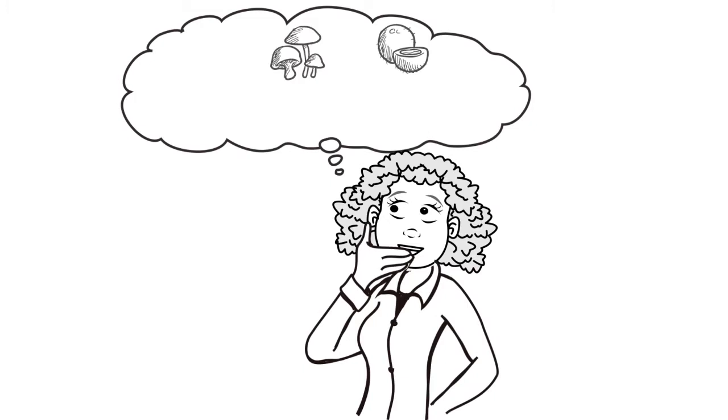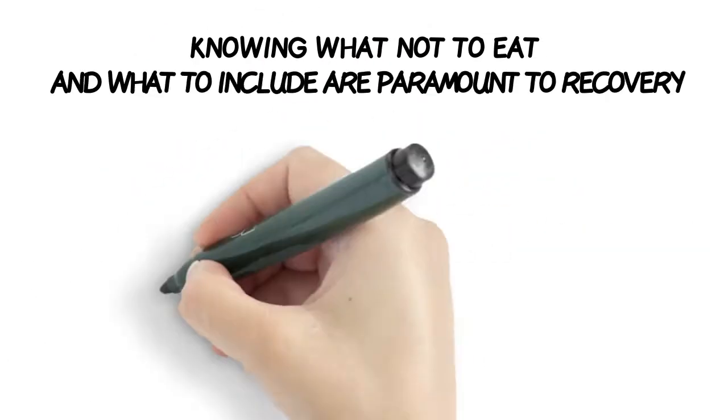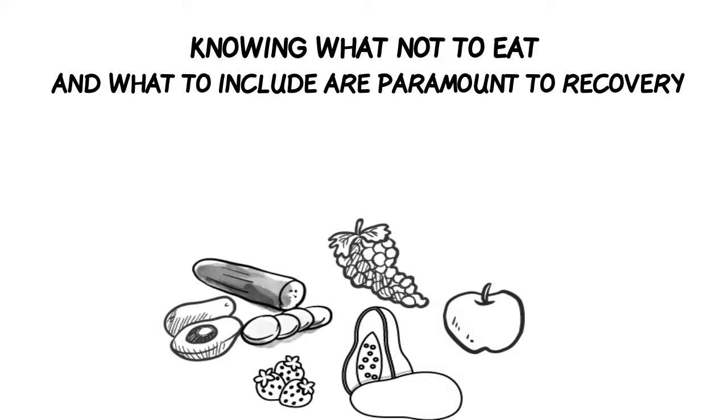If you are already eating a healthy diet, you may well wonder why you've developed gallbladder symptoms — but not all healthy foods are healthy for a struggling gallbladder. Knowing what not to eat and what to include are paramount to recovery.